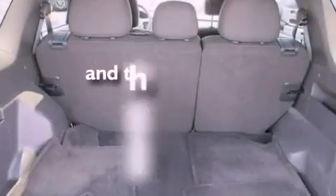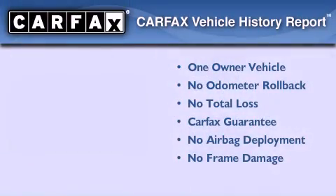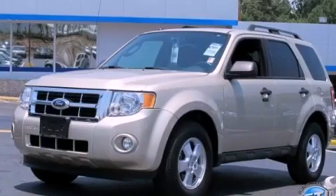This vehicle has fewer than 52,000 miles on the odometer. This Ford has had only one owner, and it qualifies for the Carfax buy-back guarantee. Stop by today and test drive this automobile for yourself.